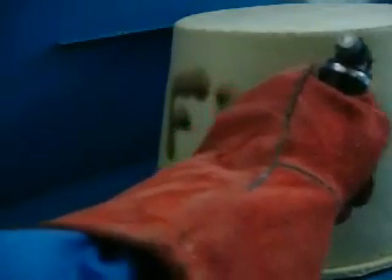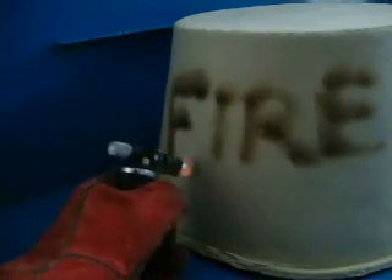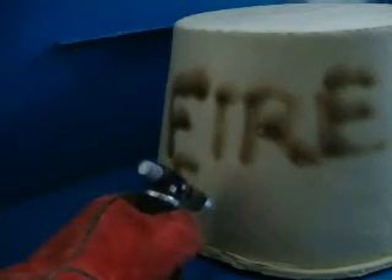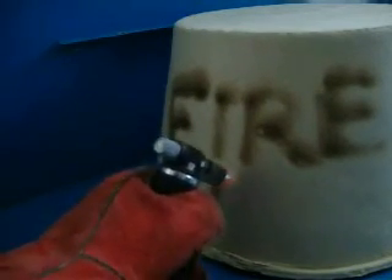Have you heard about the latest product at TenMAT? It's the FF135, the only effective recessed light cover that can be used to keep insulation away from hot light fixtures. TenMAT draft stop covers are flexible, lightweight and require no assembly.